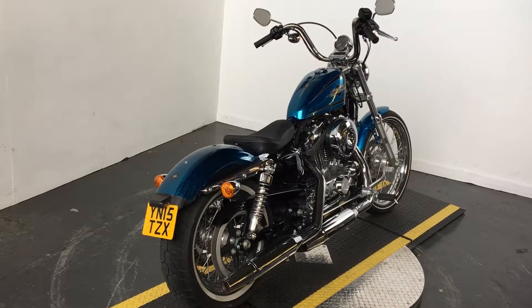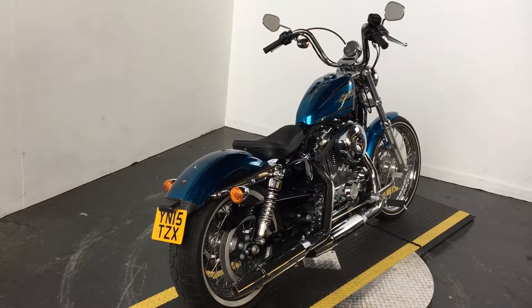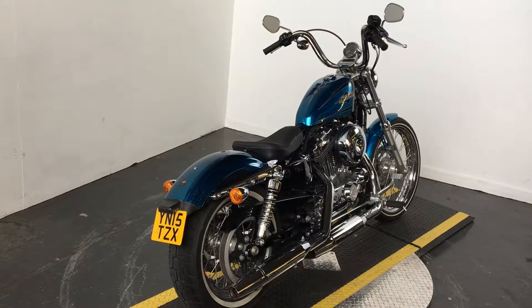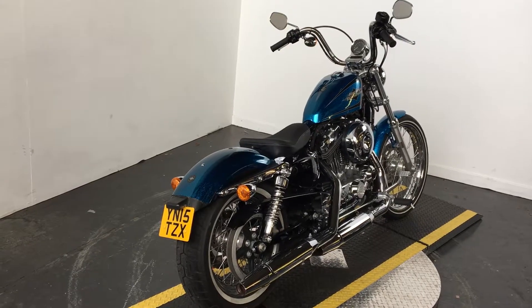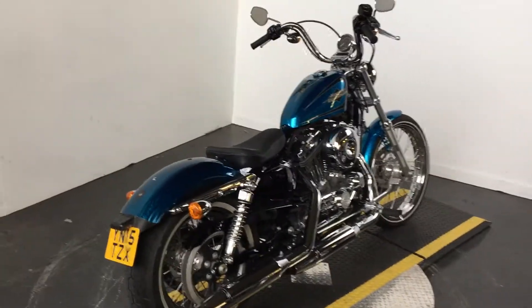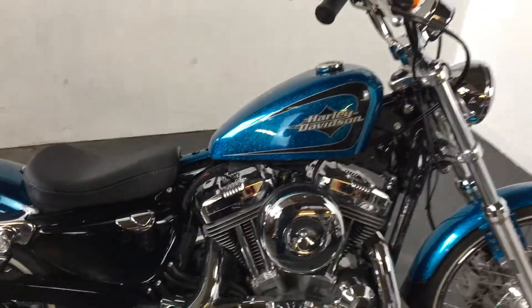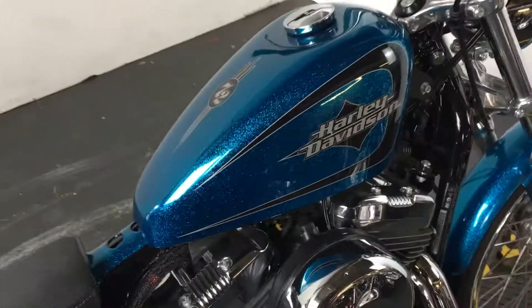This motorcycle is a Harley Davidson Sportster 72 model, it's 2015 and it's on a 15 plate. This bike is completely factory standard — believe it or not, that is how it came from the factory.